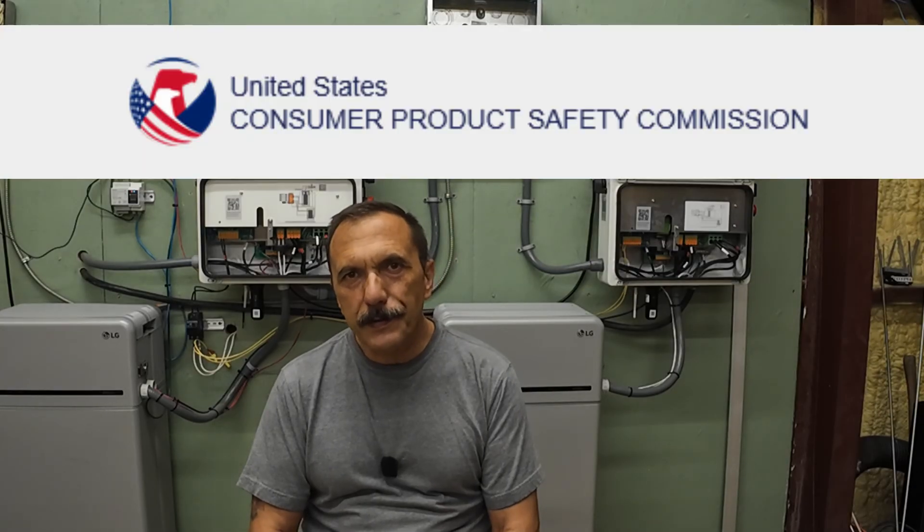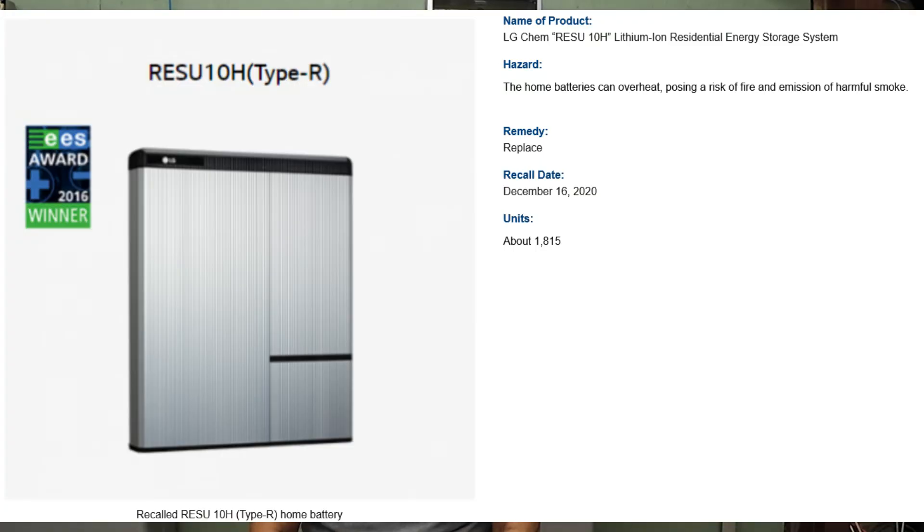So what was recalled exactly? The United States Consumer Product Safety Commission — that's the CPSC — recall notices listed LG Chem Rizu 10H batteries for overheating and fire risk: five fire reports, one injury across those notices.